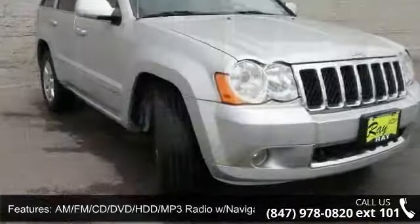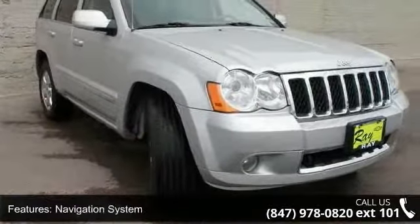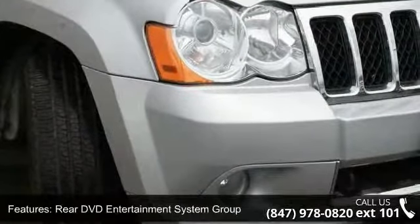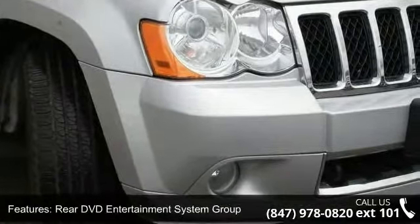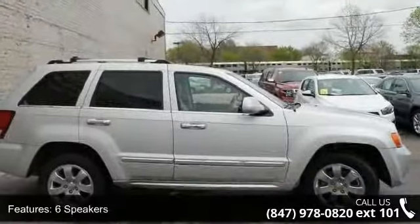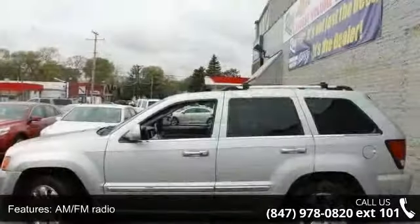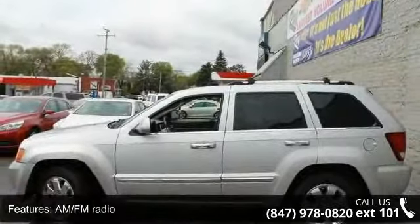This vehicle's top features include driver door bin, split folding rear seat, Hemi badge, navigation system, steering wheel mounted audio controls, occupant sensing airbag, and panic alarm. Let us put you in the driver's seat today. Call or click to contact our dealership.